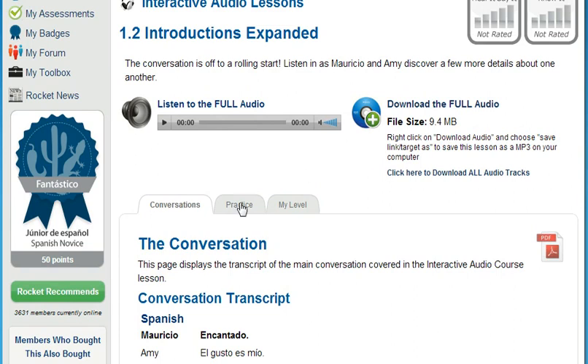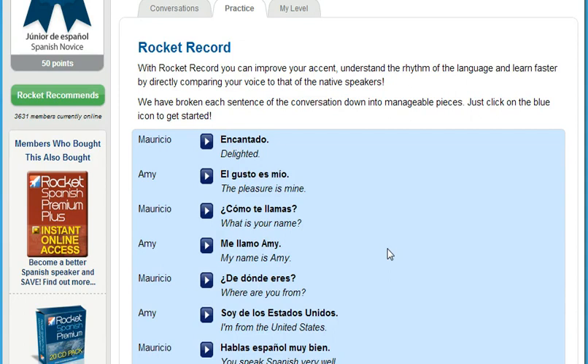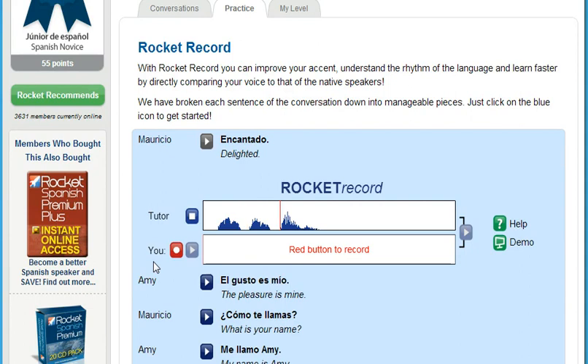Now you can sound like a native speaker with Rocket Record. Rocket Record is Rocket Languages' voice comparison tool. It lets you listen to thousands of different words and phrases, then you can record yourself and play it back to hear how you sound compared to the native speaker. Next, overlay your audio with theirs to get an exact match — a fantastic way to increase the number of words and phrases you know while massively improving your pronunciation and accent.